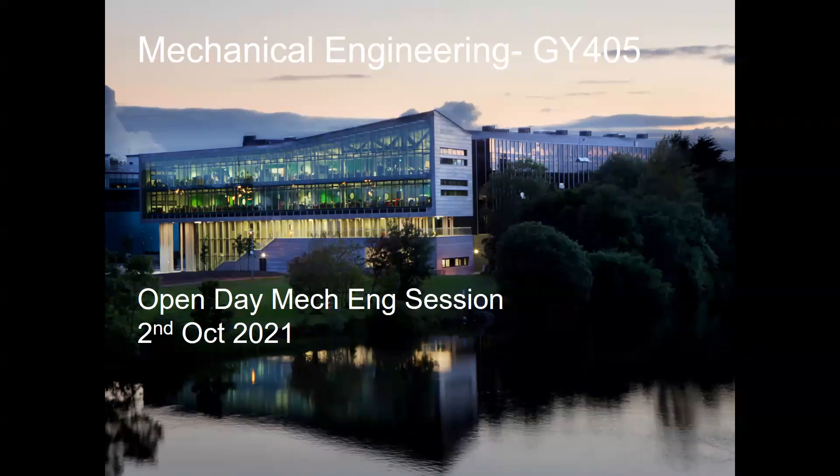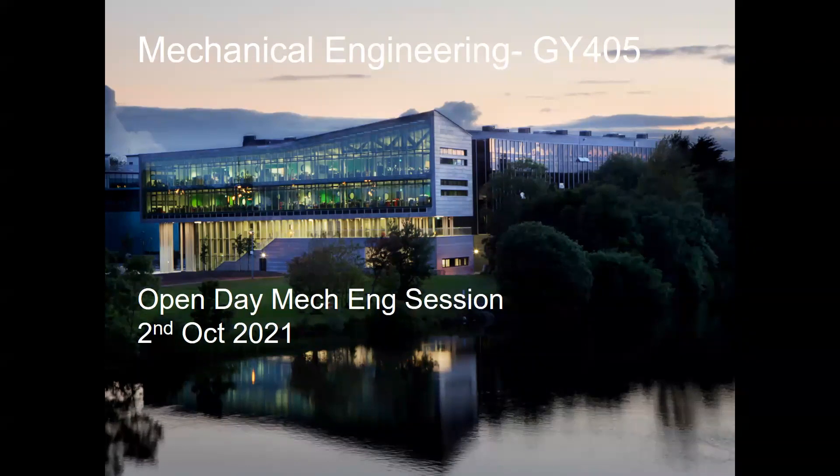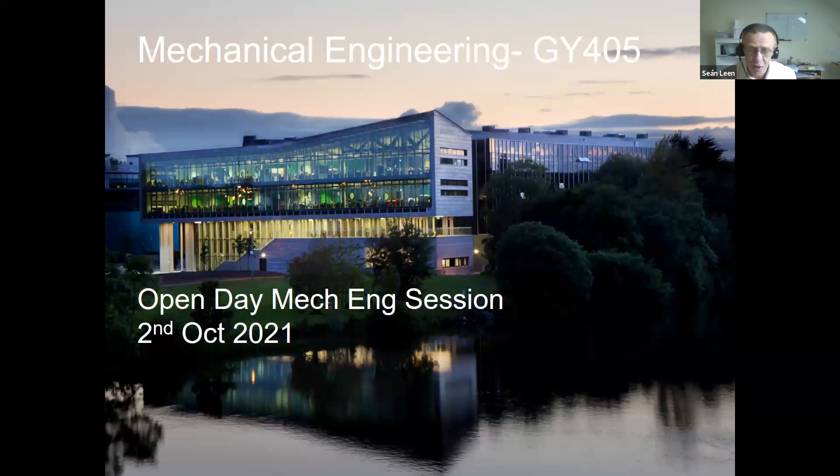My name is Sean Lean, I'm a professor of mechanical engineering, and the picture you see here is our fantastic new engineering building. When I studied in NUI Galway we had a building down in Nunn's Island — a converted corn mill, pretty impressive and by the water. In 2011 we moved into this brand new, state-of-the-art building, which has completely transformed engineering at Galway. One of the really good things about it is that it integrates all engineering disciplines, and on the back of that we now have a common first year.